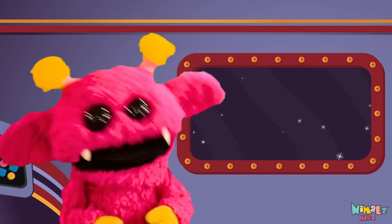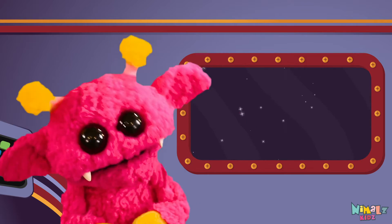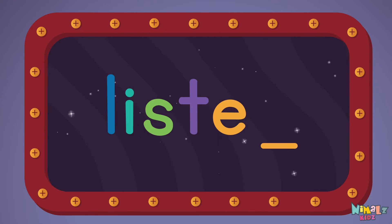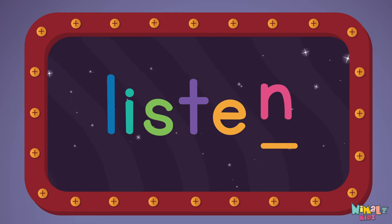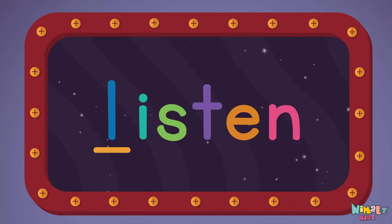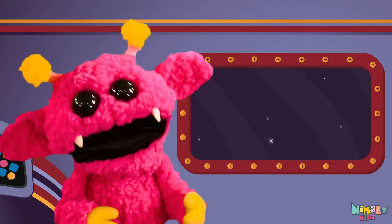Now it's time to find the missing letter. Let's see if you can say it before I do. L-_-S-T-E-N. That was fun,